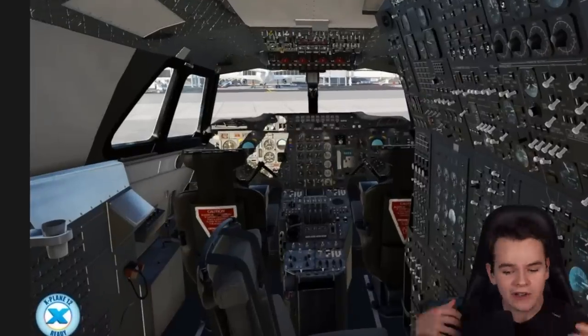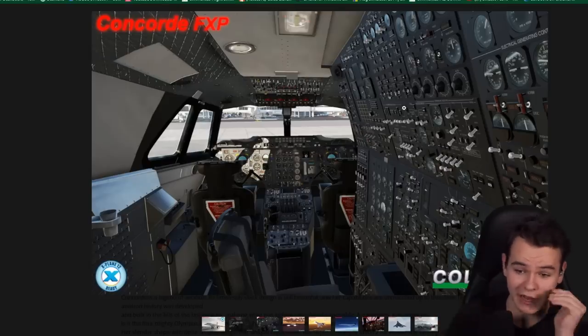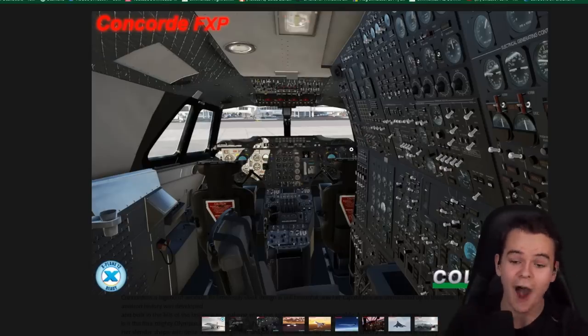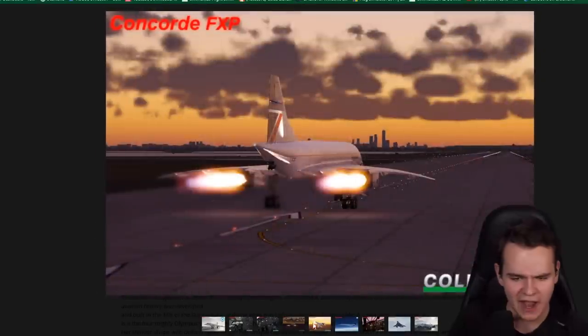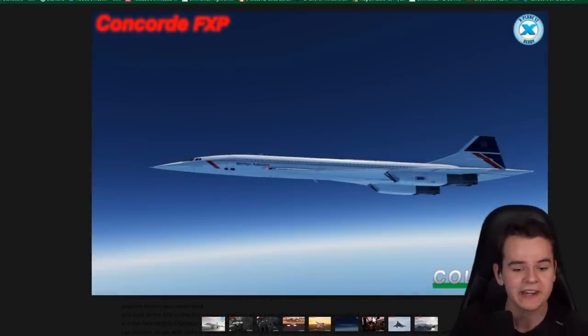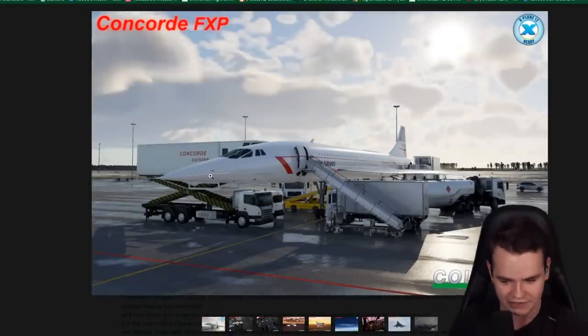Especially considering that we're looking at Kolimata's extremely good work of recreating this absolutely complicated cockpit in the flight simulator X-Plane. Look at this - we've got afterburners, we've got all we need now in the beautiful shine of the X-Plane 12 flight simulator. Look at that.